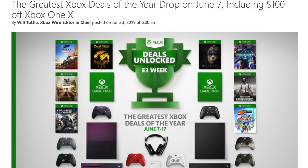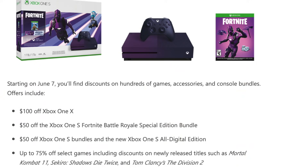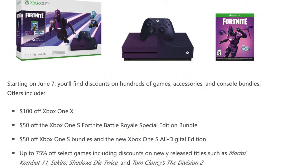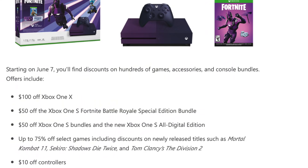This is a promotion of the E3 sale running from June 7th through the 17th: $100 off an Xbox One X, $50 off the Xbox One S Fortnite Battle Royale Special Edition, $50 off Xbox One S bundles, a new Xbox One S All Digital Edition, up to 75% off select games including newly released titles like Mortal Kombat 11, Sekiro: Shadows Die Twice, and Tom Clancy's The Division 2, and $10 off controllers. I will put the link below.